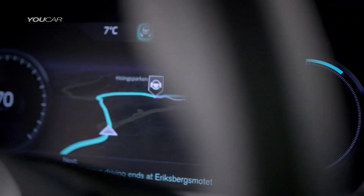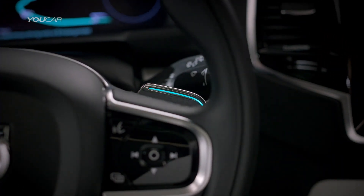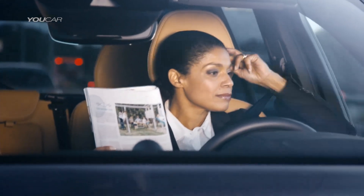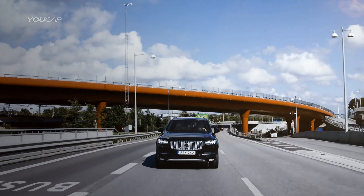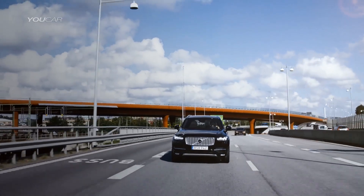Volvo Cars' User Interface Census is ready to take center stage in the groundbreaking Drive Me project that will put 100 self-driving Volvos on public roads around Gothenburg in 2017.